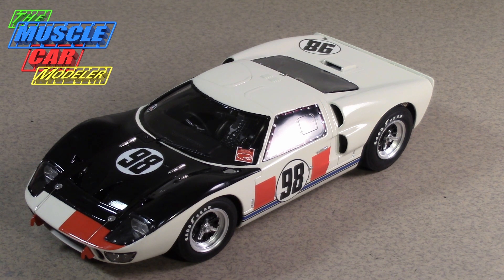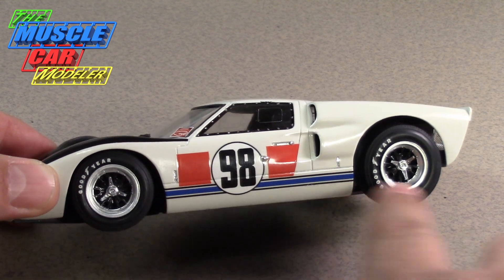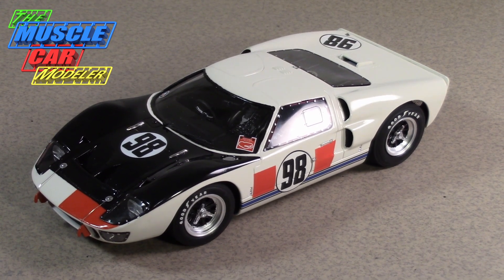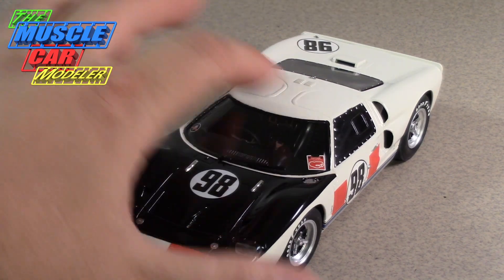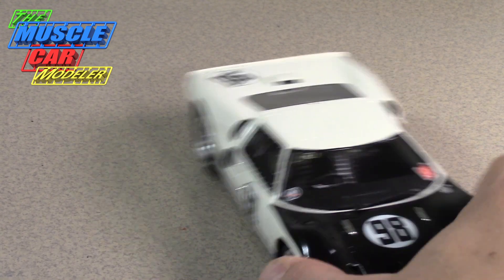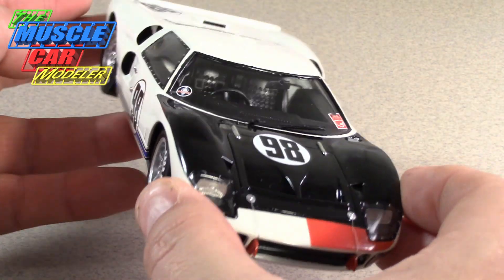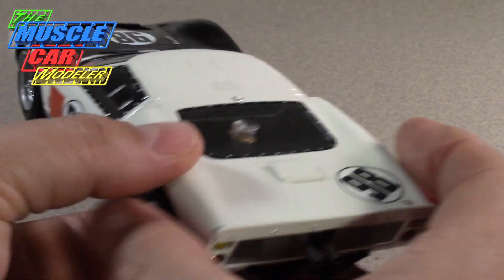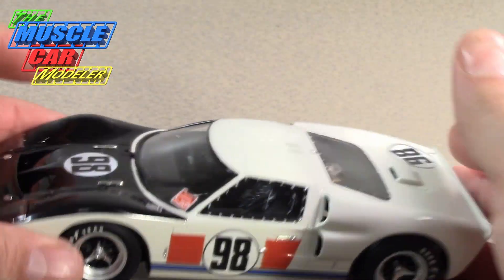I wanted to build this one because it was the first time the Mark II placed first. The decals have a blue stripe — the kit comes with black decals, but these are from In Decals and they went on really easily. It also has windshield decals and gauge ones inside, though once the body is on you can't really see the interior details like the seat belts.